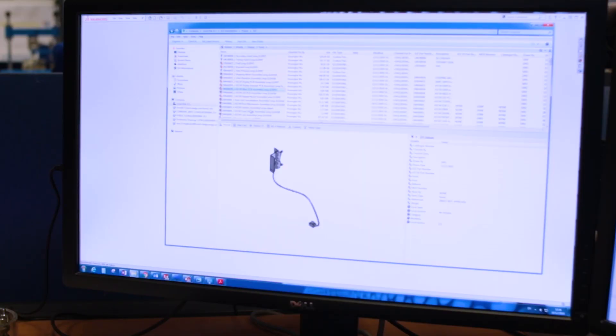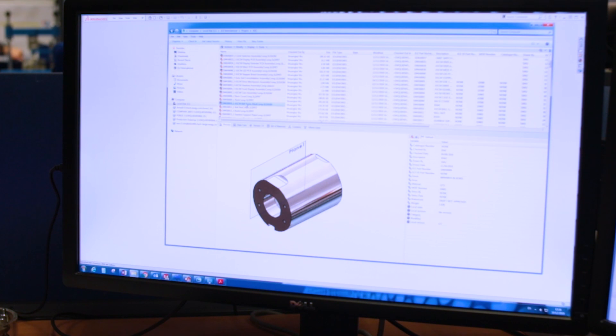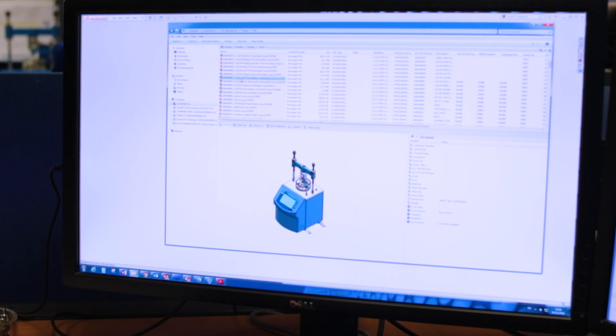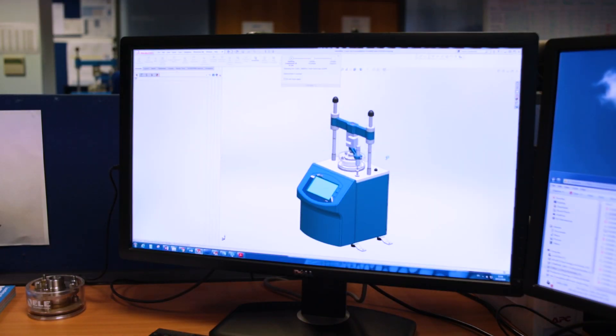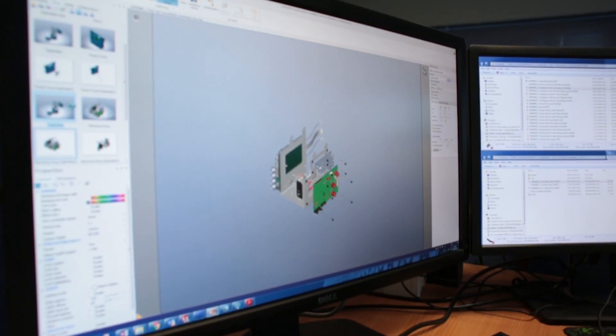Recently we've just integrated PDM into our workflow to improve the security of our drawings and to allow multiple users to work on models and sub-assemblies and review drawings, and it also helps around the company in sharing information.